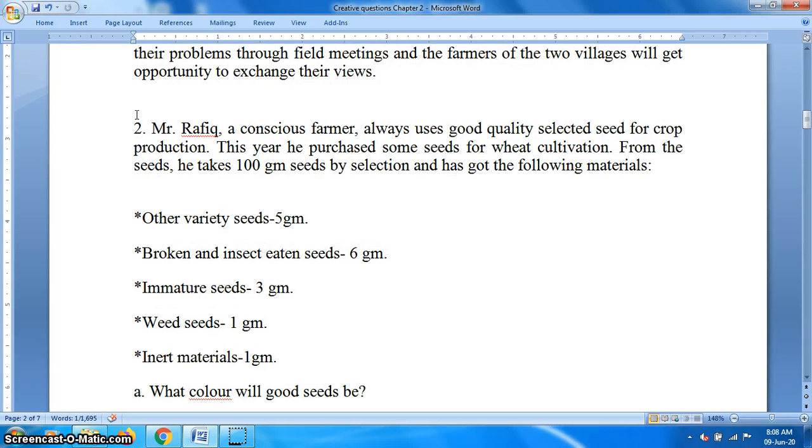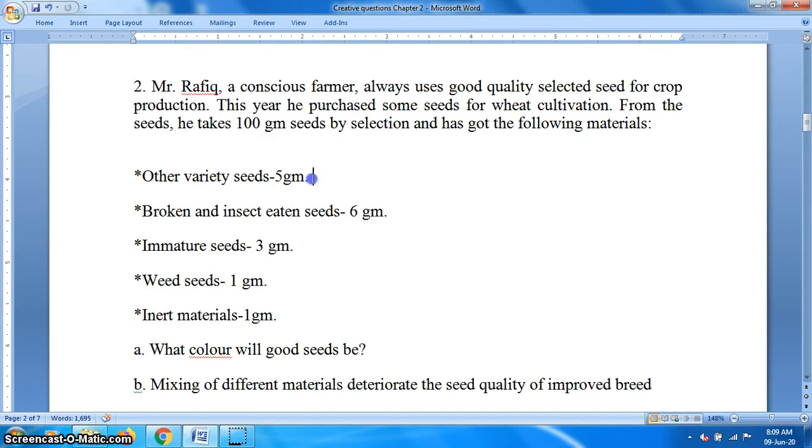Next creative question, question two. Read the following stem. Mr. Rofiq, a conscious farmer, always used good quality selected seed for crop production. This year he purchased some seeds for wheat cultivation. From the seeds, he takes 100 gram seeds by selecting and has got the following materials: other variety seeds 5 gram, broken and insect-eaten seeds 6 gram, immature seeds 3 gram, weed seeds 1 gram, and inert matter 1 gram.